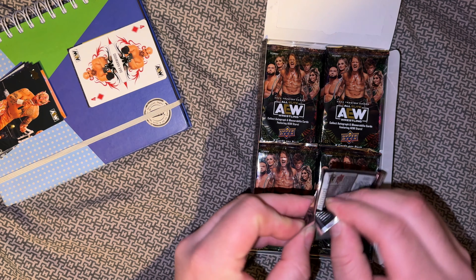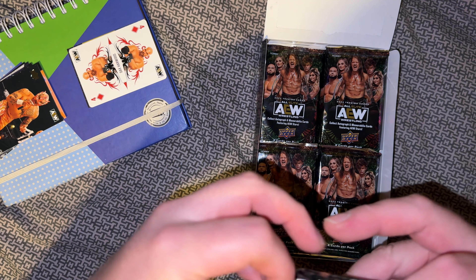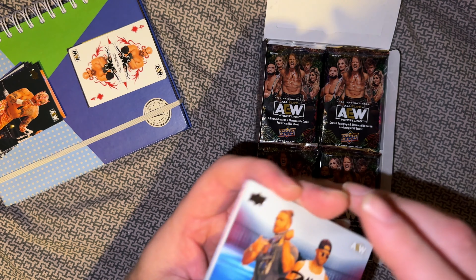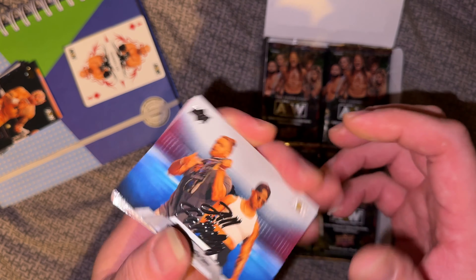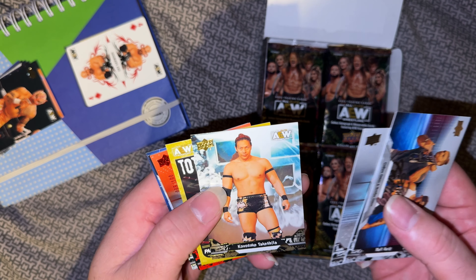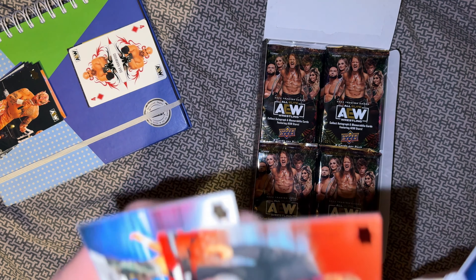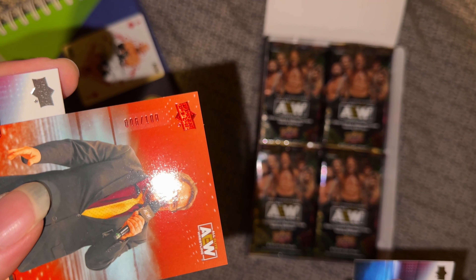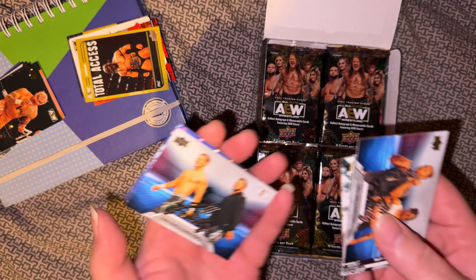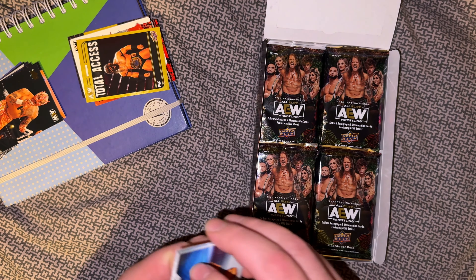Lee Moriarty and Big Keith Lee. Apparently you get five of those playing cards in a box and one gold one. All we got here — All in the Family, The Guns, Matt Hardy, Stokely, Takeshta, Total Access, Puck. Tony Shivani gold parallel, numbered six of a hundred — not bad, not bad. All in the Family, Top Flight, and Sting. Fitting to get him in a pack with Shivani.